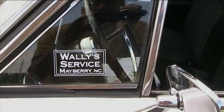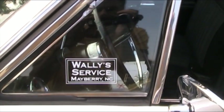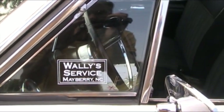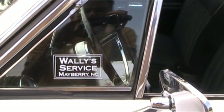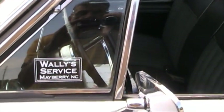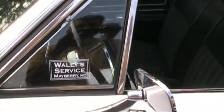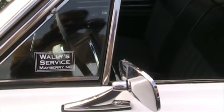Even though they could not buy the car in Mayberry, they certainly could have it serviced there. You know that whenever Andy and Barney had to have some work done on the car, they took it no place else but Wally's Service Station in Mayberry, operated by Wally, and later it was bought by Goober. Both Goober and Gomer took really good care of this car, and that's why it's run so good today, 50 years later.